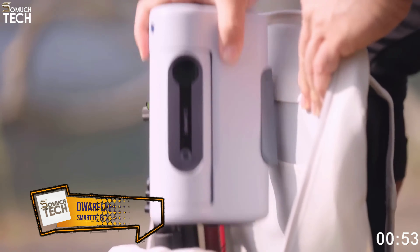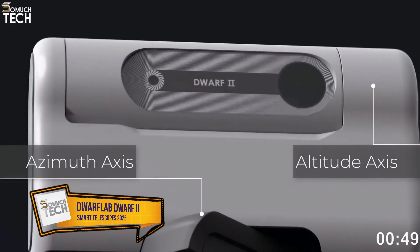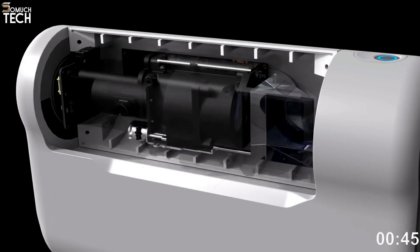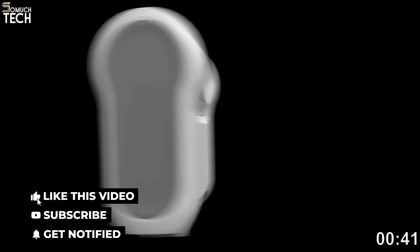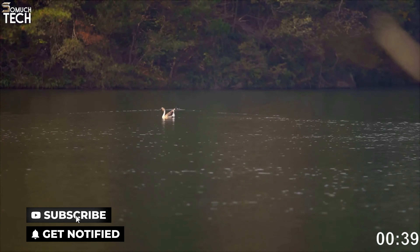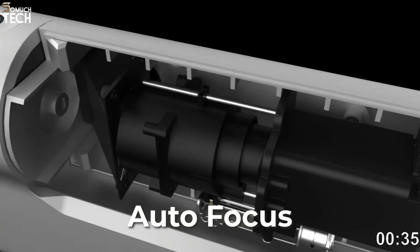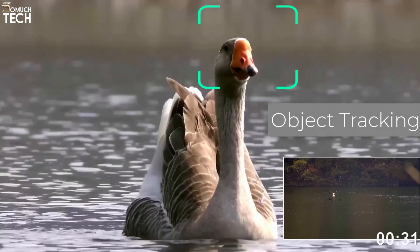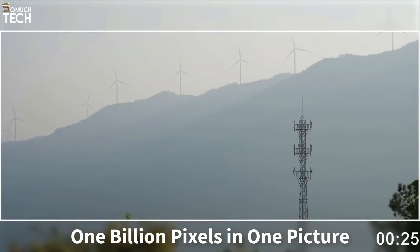Number 3: Dwarf Lab Dwarf 2. Now let's move from one end to the other. Dwarf Lab's Dwarf 2 telescope is the smallest and lightest smart telescope on my list. Because of its small size, the Dwarf 2 is ideal for portability. The small size makes it easy to carry in luggage or on an aeroplane. The telescope's small size causes it to sit low to the ground, which works well against wind, but could be a problem if your backyard is cramped and there are obstacles in the way, such as sheds or fences.